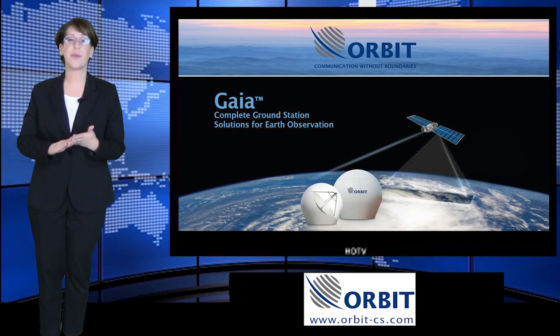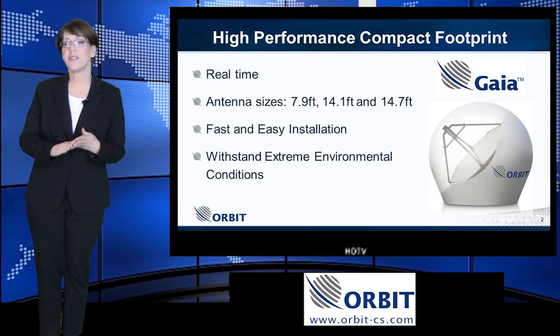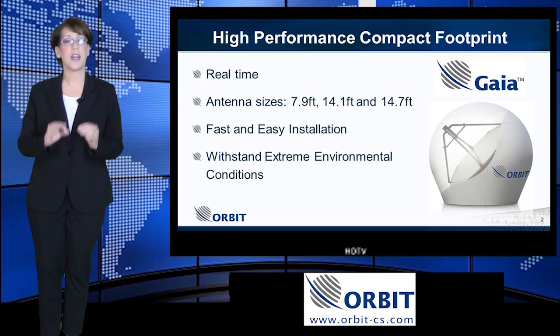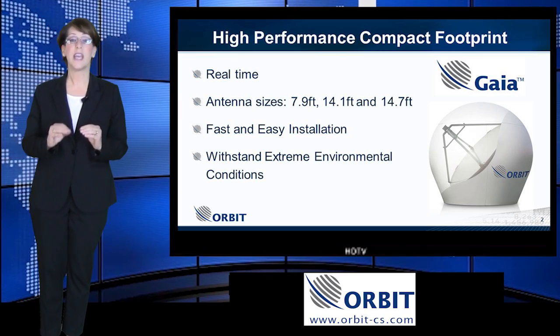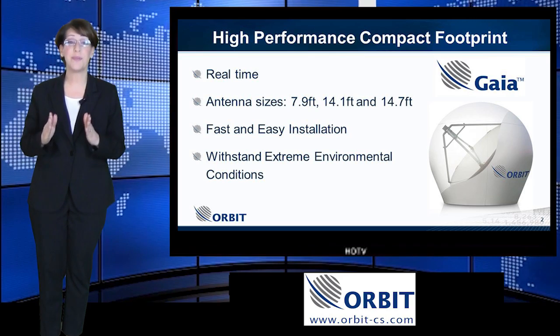We at Orbit have found a way to bridge this gap with the new Gaia 100. The Gaia 100 is a high performance ground station solution for Earth observation and remote sensing applications. It provides you with real-time, online data directly from the satellite to your computer.